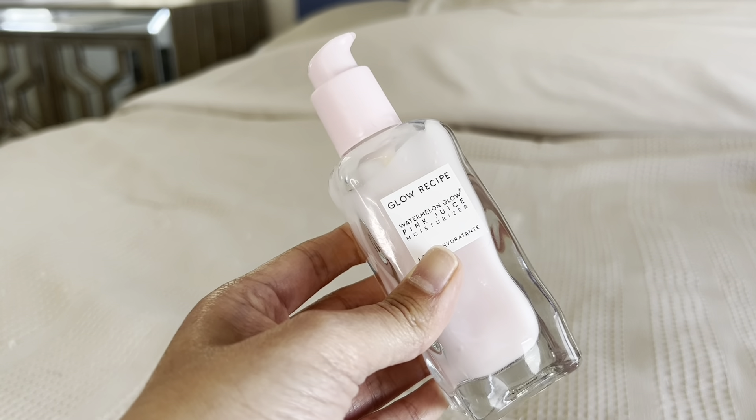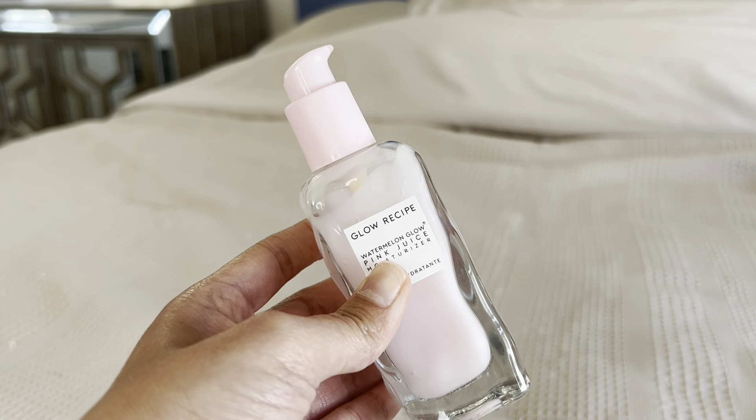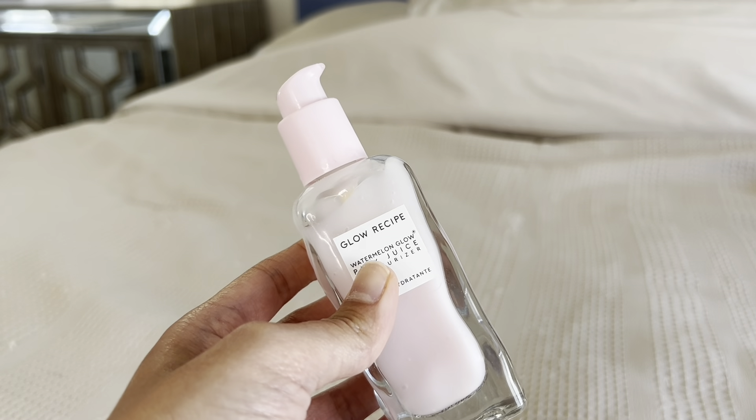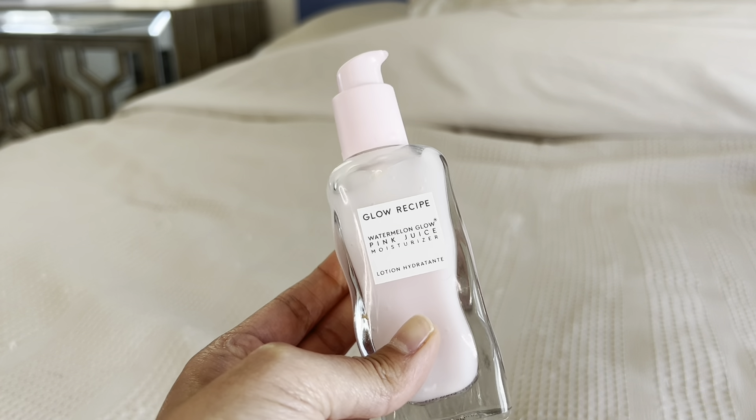It's probably one of my favorite moisturizers. I highly, highly recommend this moisturizer — I think it's very good for your skin. It's very good quality and it's an all-around really great product.